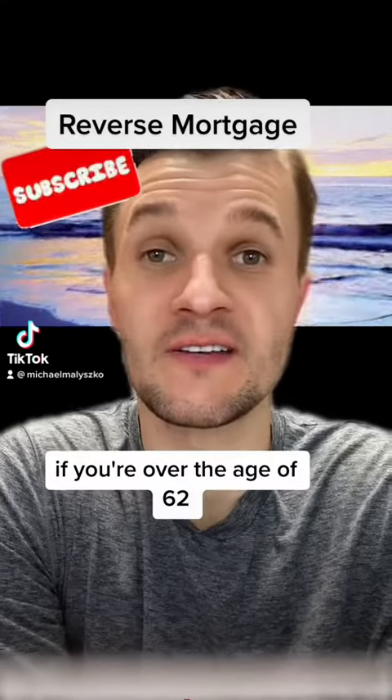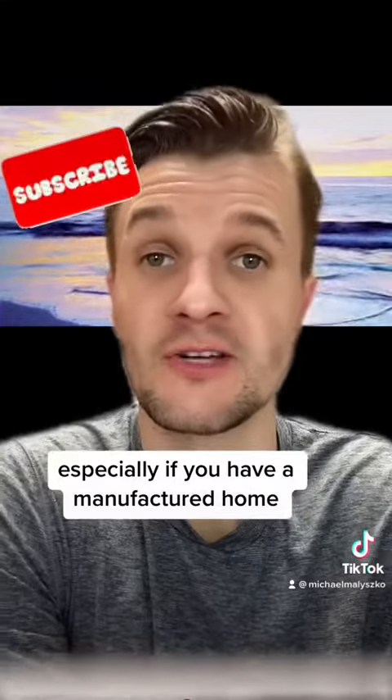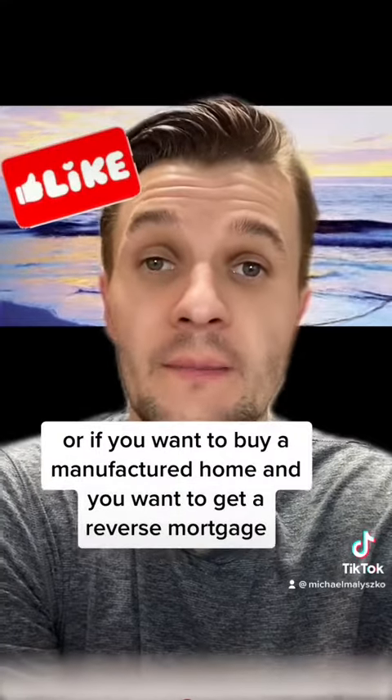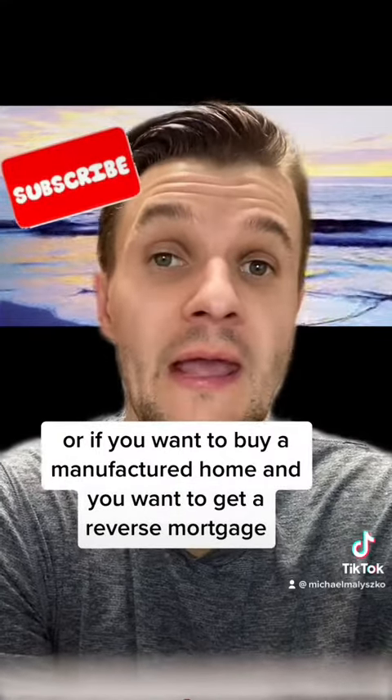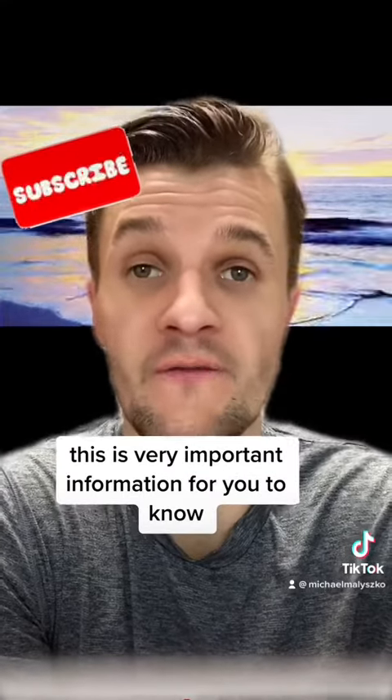Hey everybody, if you're over the age of 62, stop scrolling, especially if you have a manufactured home or if you want to buy a manufactured home and you want to get a reverse mortgage. This is very important information for you to know.